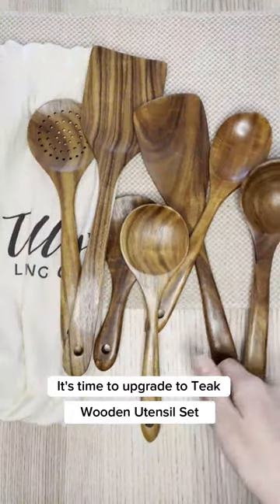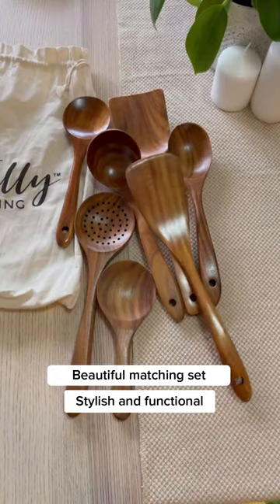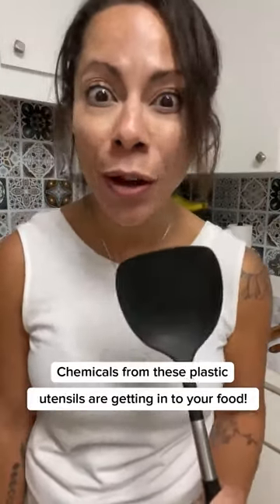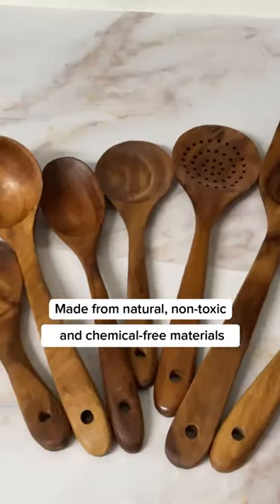It's time to upgrade. Upgrade to a beautiful matching set that's not only gorgeous, but also functional. Chemicals from this plastic are getting into your food while you're cooking. With these beautiful teak wooden utensils, you are not gonna get any chemicals leaching out into your food.